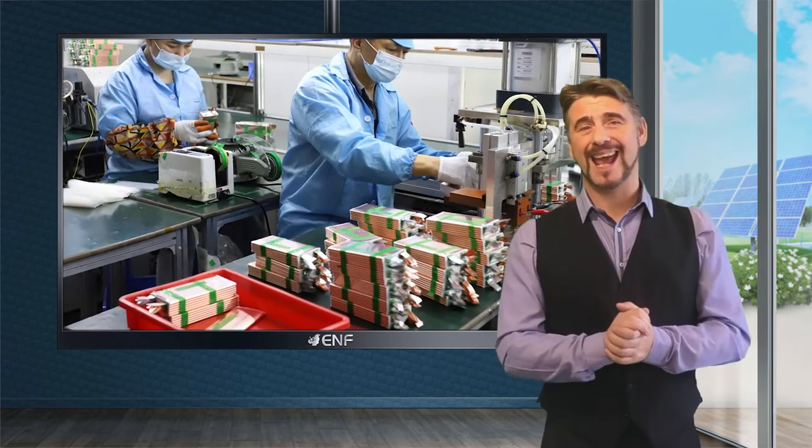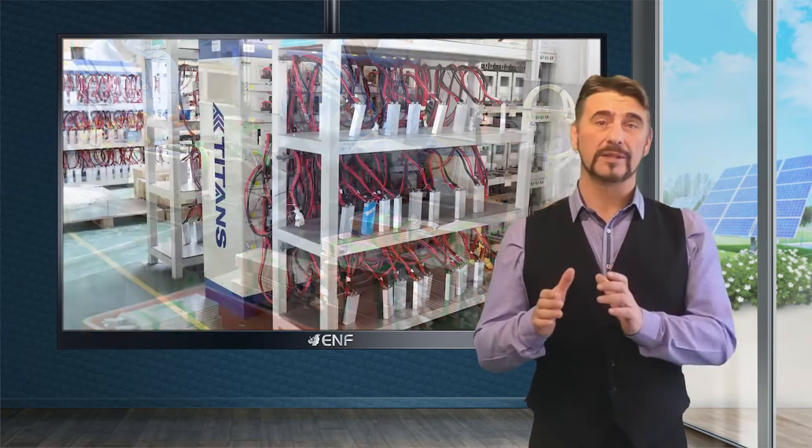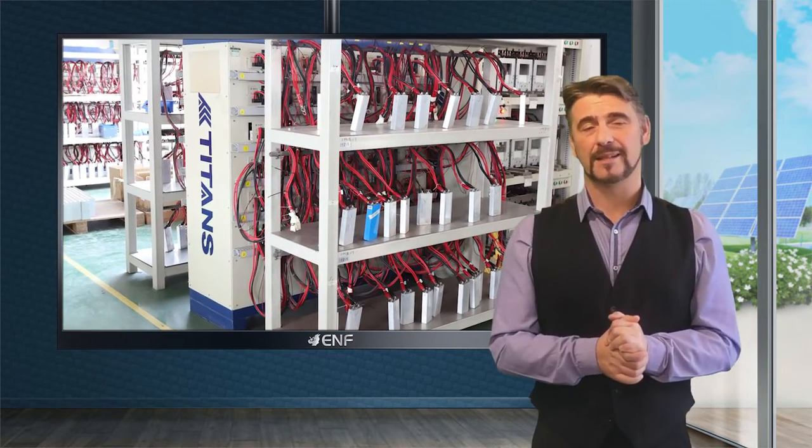It also makes an excellent drop-in replacement for lead-acid batteries, allowing it to replace the older, damaged, or inefficient batteries without having to shut down the existing PV system.